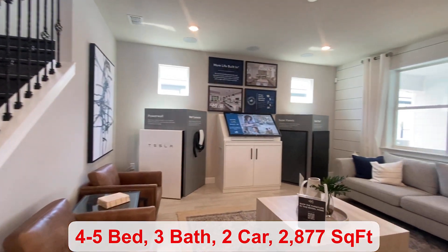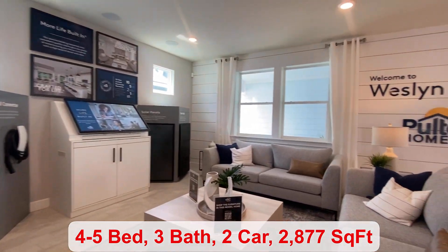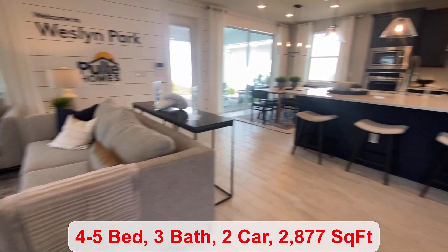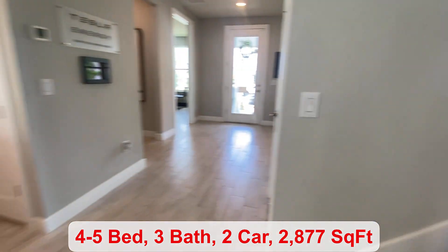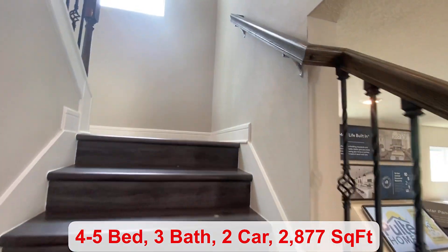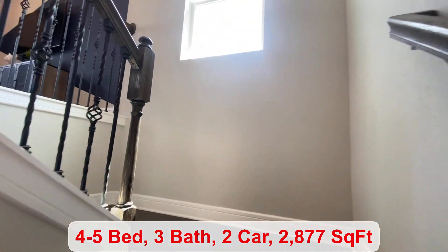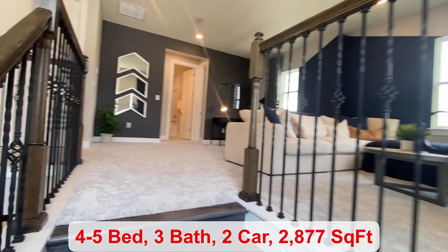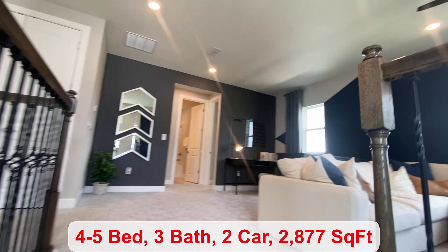This is the gathering room. If you are looking for a quick move-in, there are two available now in this floor plan. One is priced at $619,990 and the other $629,990. They are both four-bedroom homes.